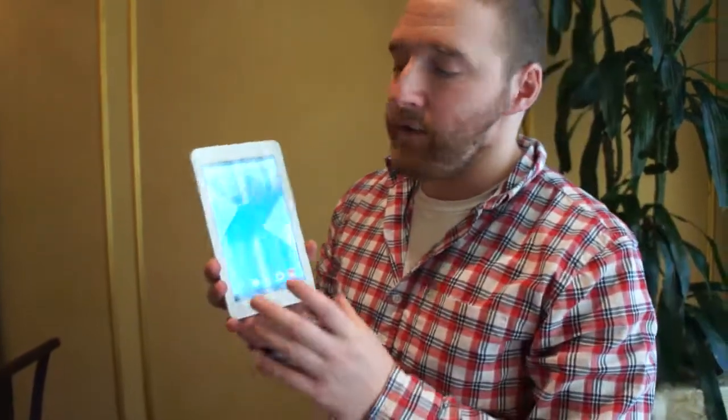So again, we're checking out the POP7 and the POP8 from Alcatel, and this is Dan Howley coming to you live from CES 2014.